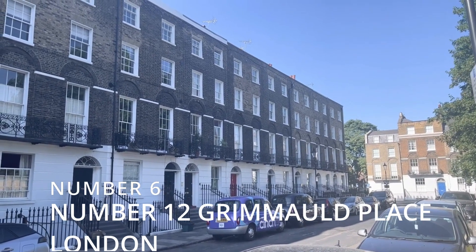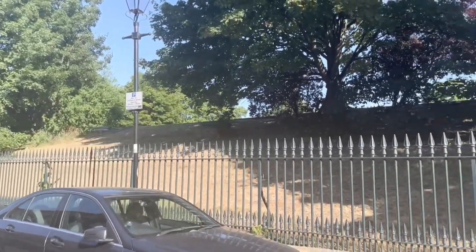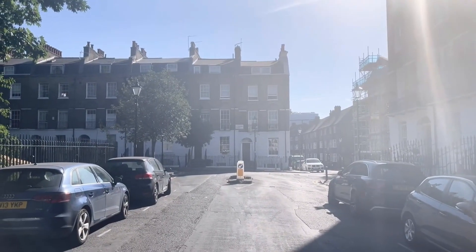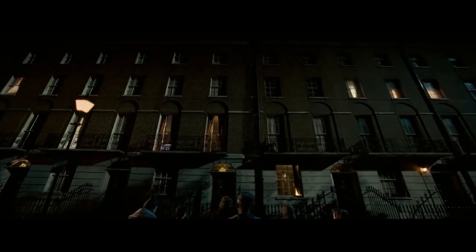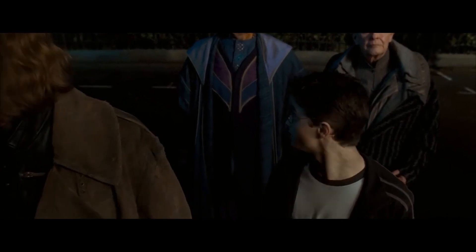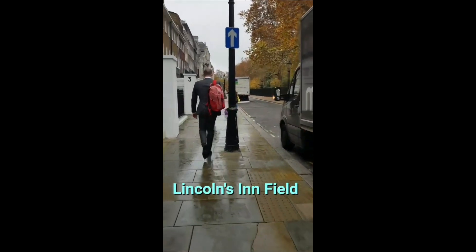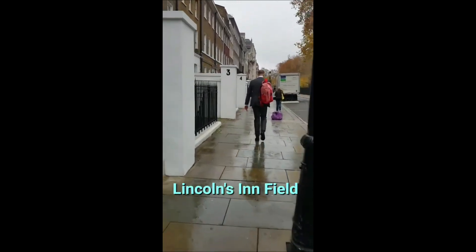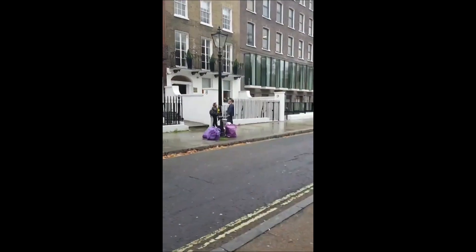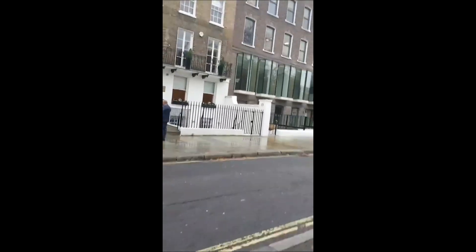Number 6: Number 12 Grimmauld Place, London, England. Between 1996 and 1997 there was some uncertainty about the location of Grimmauld Place, the ancestral home of the Black family and headquarters of the Order of the Phoenix. But since number 12 is invisible to Muggles, we can assume that the most likely location is Claremont Square, a short walk from King's Cross Station. Some fans think Lincoln's Inn Fields was used as the street outside number 12 Grimmauld Place in Harry Potter and the Order of the Phoenix. Grimmauld Place is a pun on 'grim old place,' and the Georgian architecture of the square, while well-preserved today, may have been much more somber in the past.